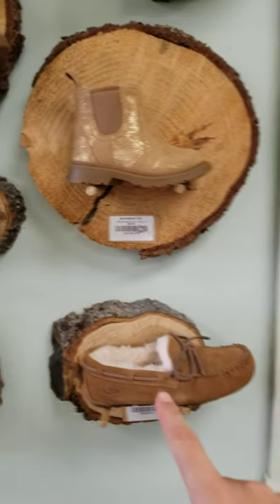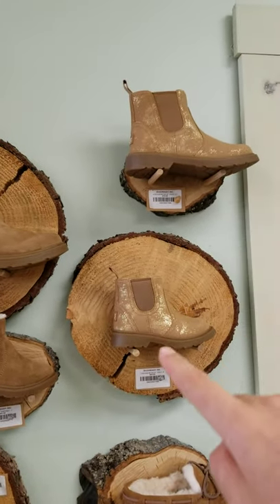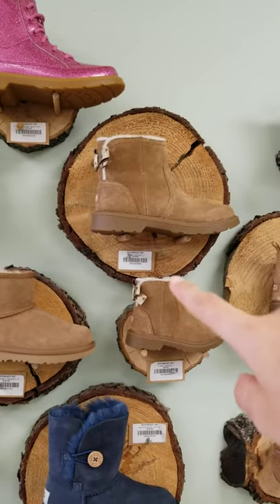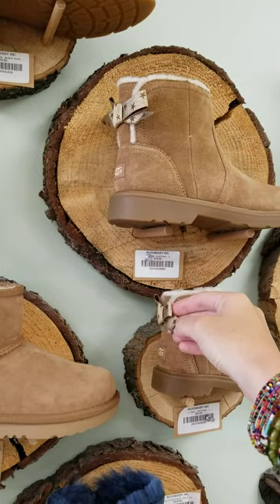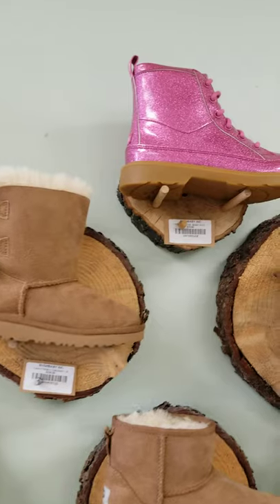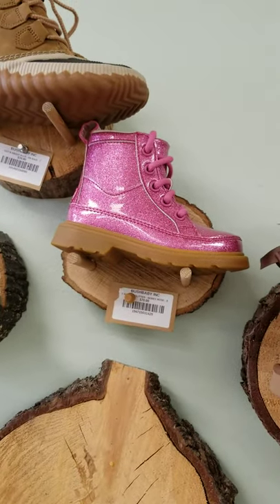We always do the Dakotas in that slipper style. These are some great fall options for the girls. This one is a new style — the Lindy — that has a little bow detail on the back. And then these great crazy sequin colors in the high top, of course.